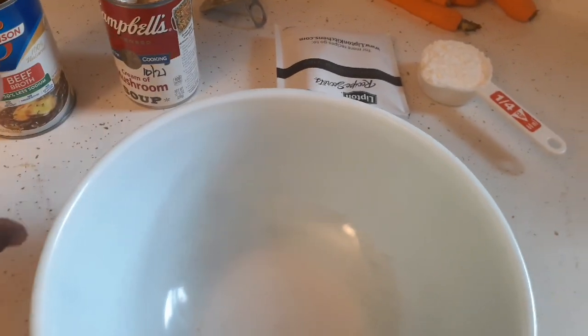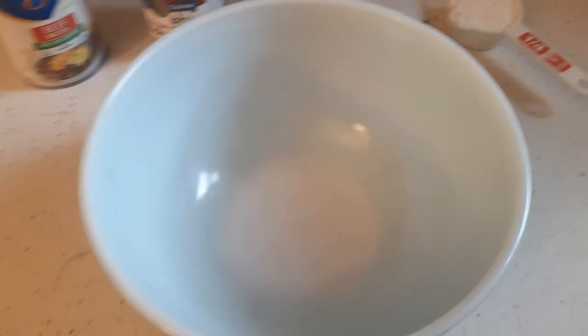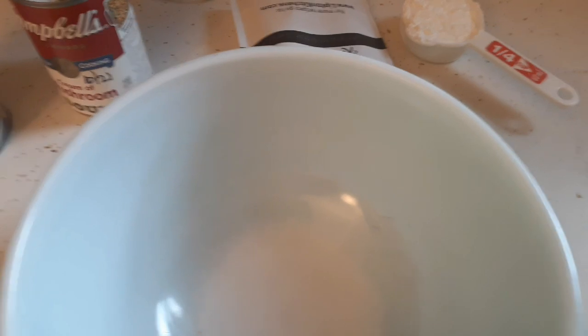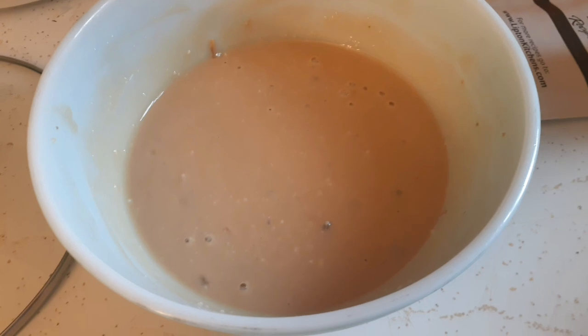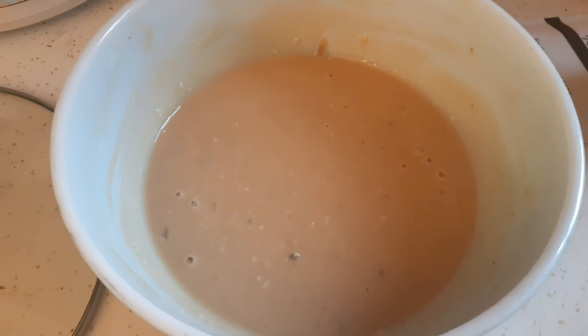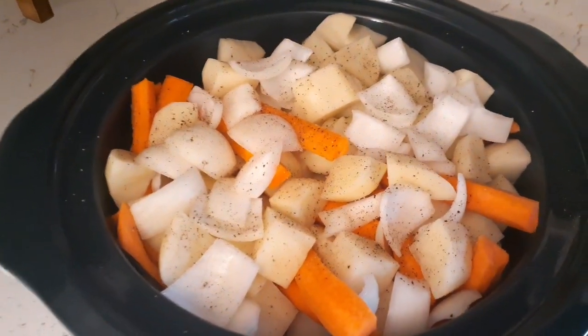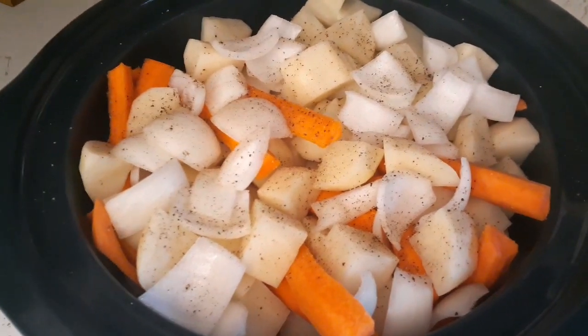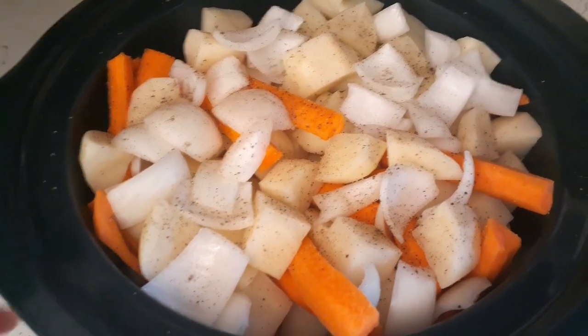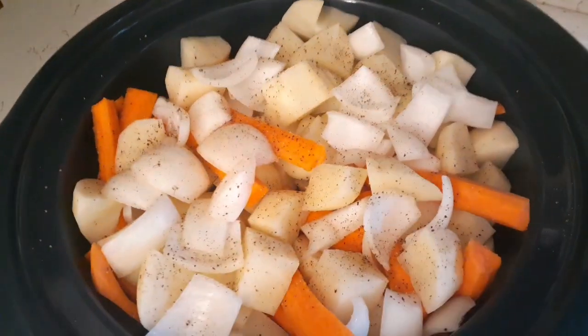I'm making the mixture now — beef broth, cream of mushroom, the onion soup pack, and the cornstarch. I'm going to throw it all in, mix it up, and pour it over all the pot roast ingredients. I've got all the ingredients in here and whisked it together to get the lumps of cornstarch out. Now I'm going to pour it into my slow cooker where I already have my potatoes, carrots, and one onion. The chuck roast is at the bottom, and now I'm going to pour this mixture over everything.